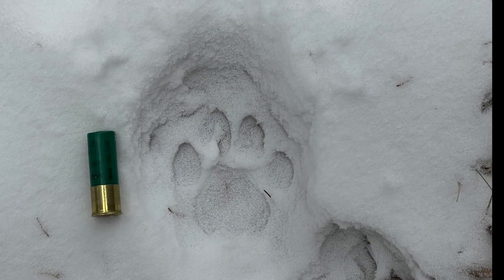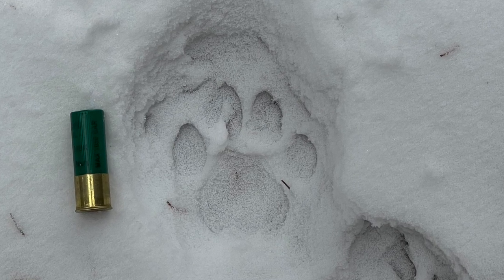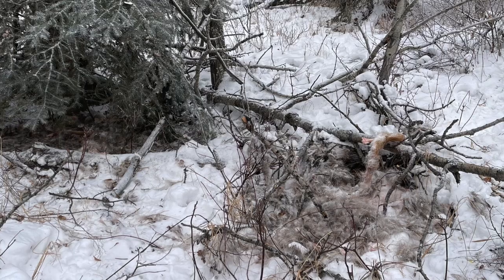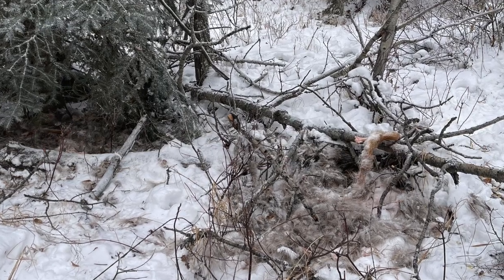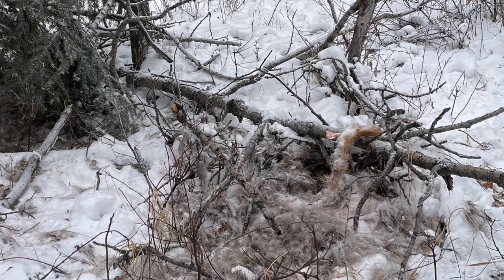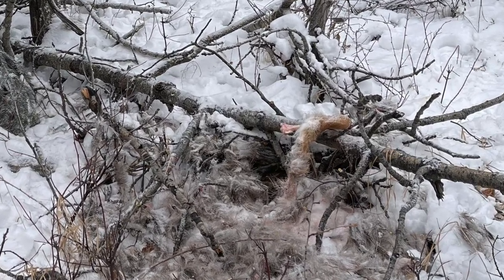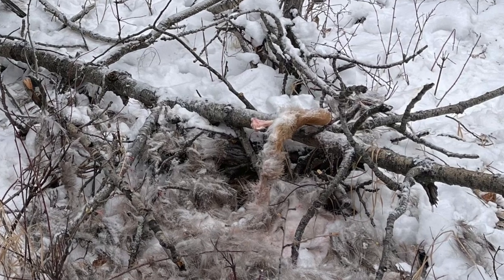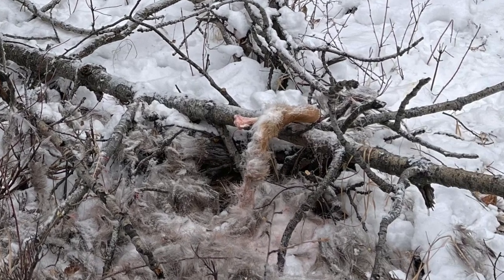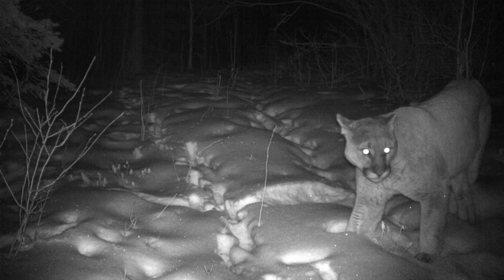I also followed a pair of large tracks to come across a fascinating tale told in the snow of an epic struggle between deer and predators especially adapted to hunting them, this time resulting in a meal for a couple of hungry cats. I stood there wondering if I might be mistaken about who was hunting who, then chose to call it a day and limit discovery of these two magnificent creatures to the lens of my trail camera.